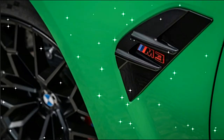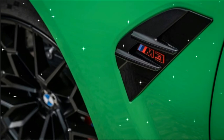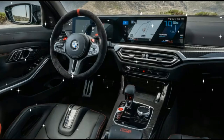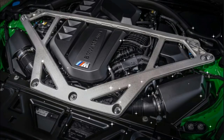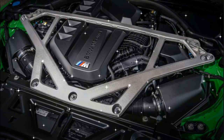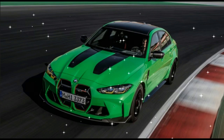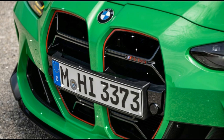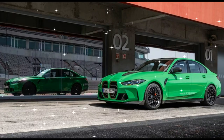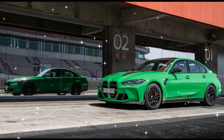The M3 CS sports a carbon fiber reinforced plastic (CFRP) roof, hood, front splitter, air intakes, mirror caps, rear diffuser, and rear spoiler. Inside, the shift paddles, center console, interior trim strips, and heated seat backs are also CFRP. Overall, BMW claims the lightweighting on the CS amounts to a savings of about 75 pounds compared to the M3 Competition xDrive.